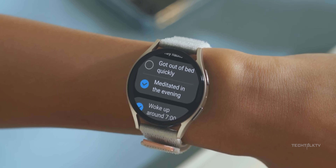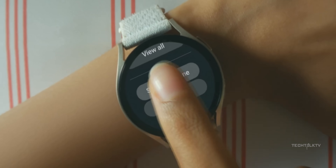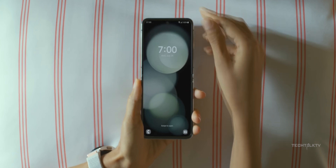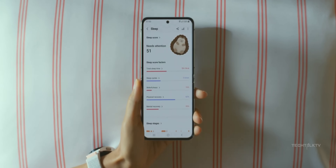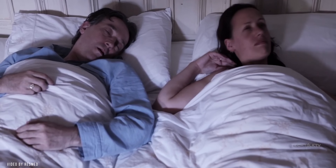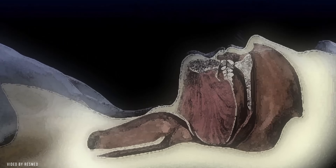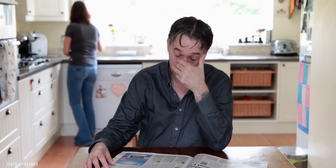Following this, the watch, in conjunction with the Samsung Health Monitor app, will analyze the recorded data to identify significant breathing disruptions associated with sleep apnea. This innovative approach holds the potential to revolutionize the early detection of sleep-related issues, allowing individuals to seek timely medical intervention.